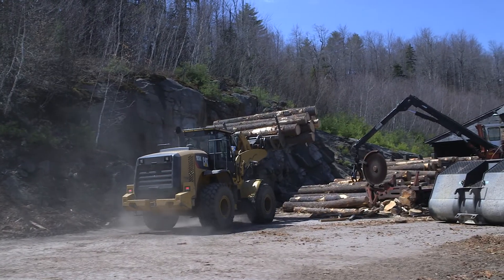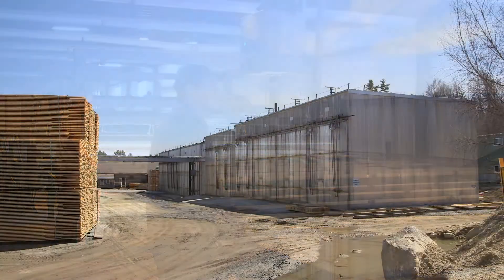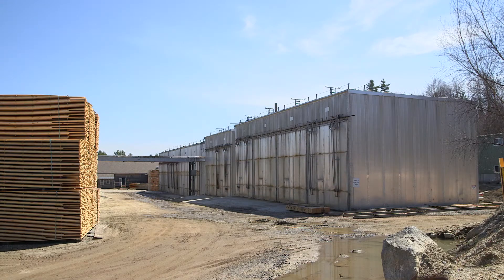So we buy logs. We saw those logs into one-inch-thick lumber. That lumber gets dried in one of our dry kilns, after which it goes into the planer mill. It's milled to order.